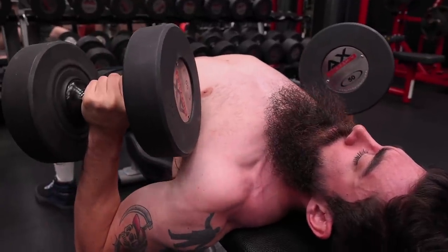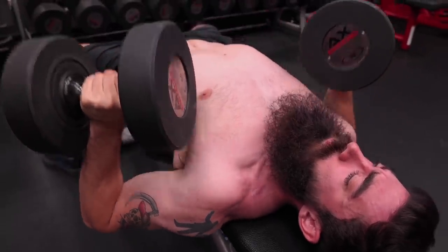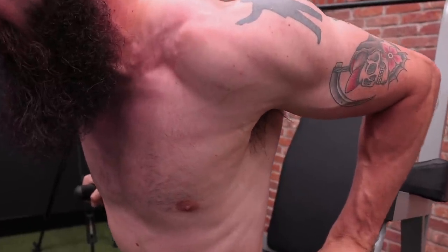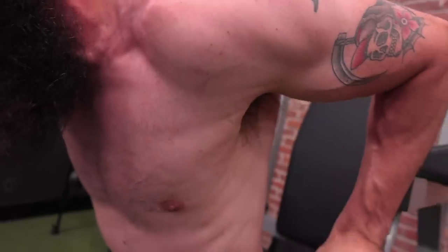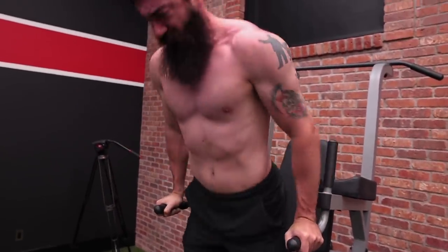That brings us to technique number four, which pairs hand in hand with full range of motion: give yourself a chance to assess whether you're actually through full range of motion. The best way to do that is with a pause. If you pause at the bottom of the rep, you get a chance to ask, 'Am I in the position I need to be?' On the dumbbell bench press, when the dumbbells get to the bottom, it gives you a second to assess — am I deep enough, did I get enough stretch? Or on a dip, you can get to the bottom and really assess where you're at — though you don't want to go too low, as that places too much stretch on the shoulder.